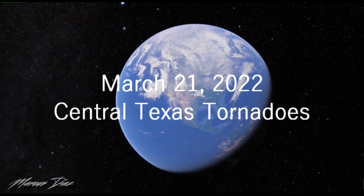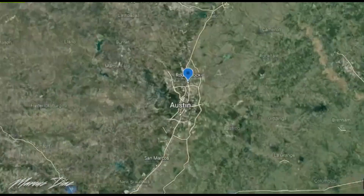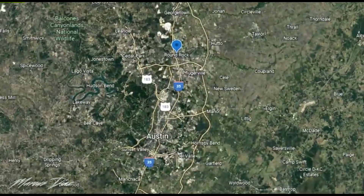My first chase of the season was on March 21st. This early season setup earned a moderate risk by the Storm Prediction Center and included the Texas State Capitol of Austin. The tornado we're focusing on today is the one that occurred in Round Rock.